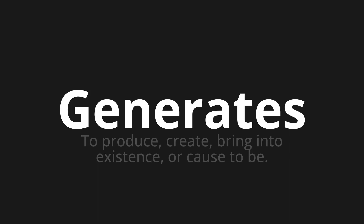Let's say it all together: Generates. Generates. Generates. One more time: Generates.